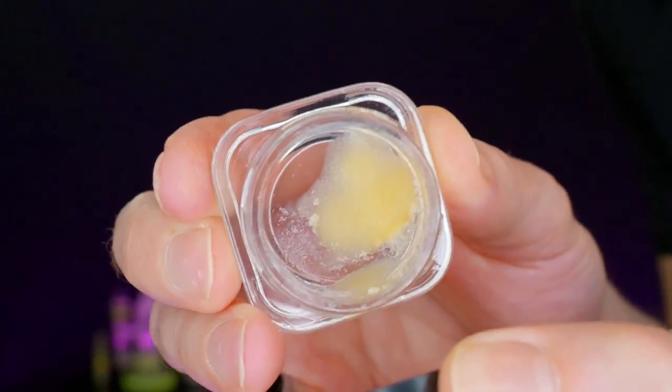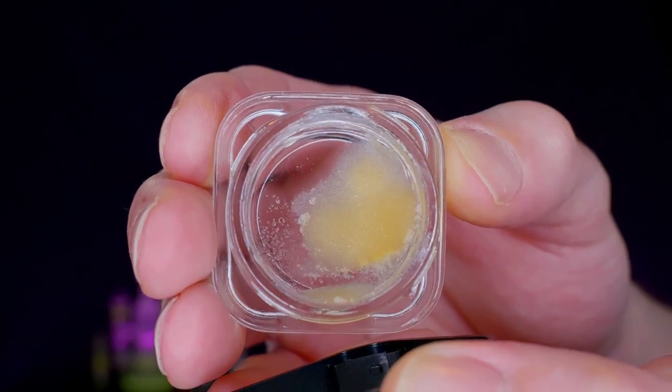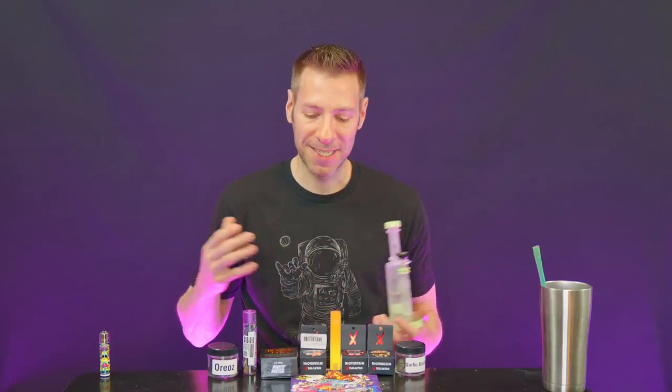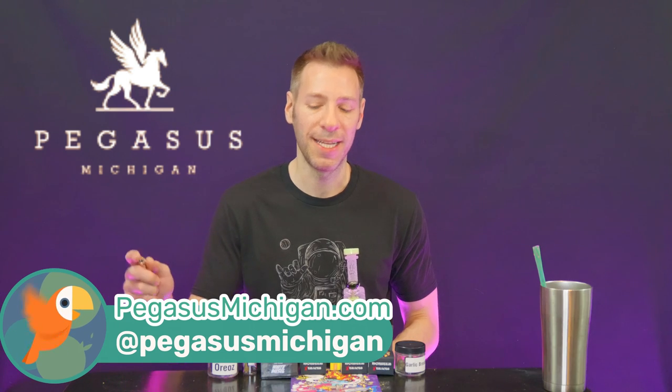You always spring for one pinkies-up thing. And there it is — gas in your face. Now let's go smoke it. Thank you so much, Pegasus — this stuff is incredible. You guys definitely have to check them out if you're ever in the area. Go to PegasusMichigan.com or Pegasus Michigan on Instagram.